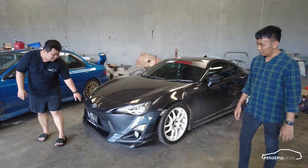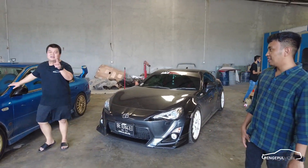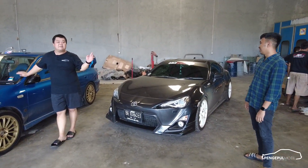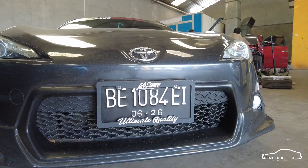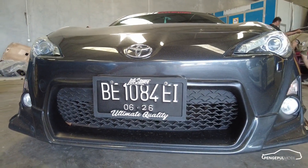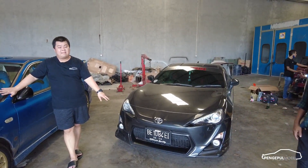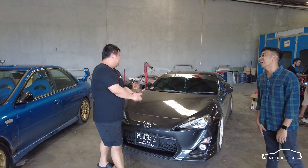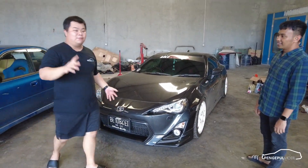Yang paling penting itu di bagian plat nomor — ini menurut gue kena banget. Ada cewek yang pakai makeup banyak, ada yang makeupnya dikit. Ini makeupnya dikit, jadinya berubah banget. Frame plate-nya ngikutin gaya JDM. Kalau bikin plat nomor kayak gini, bisa di JC Distro Automotive. Ini cara modifikasi juga buat teman-teman.